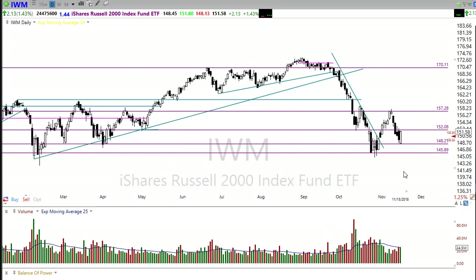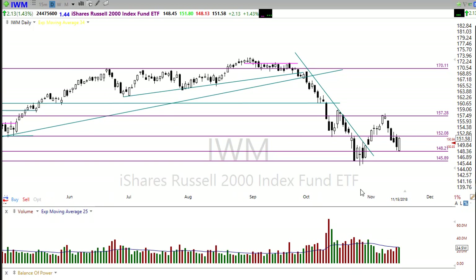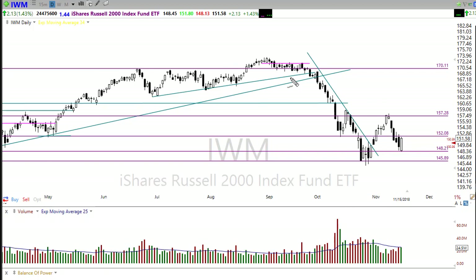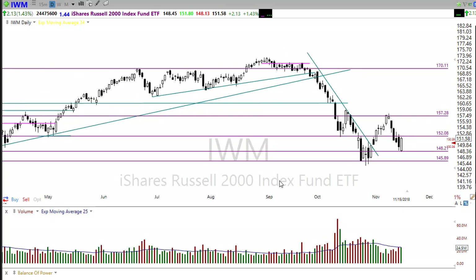Let's take a look at IWM. IWM is also holding a nice level of support here — bounced right off of that support, bullish engulfing candle — and you can see this one is taking it on the chin as well this morning, but not quite as bad as the Dow and the QQQ. Maybe those small caps will hold up a little bit better. Remember, it was the small caps that indicated this sell-off well before the rest of the market participated. It's also possible that IWM could lead us up out of here, but we do need to see some bullish follow-through before considering getting long the market.